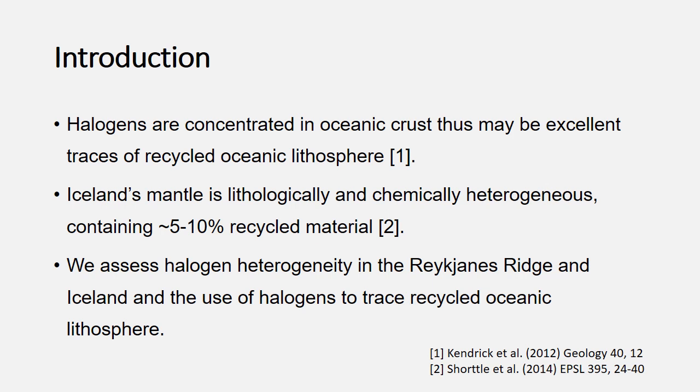We focus on Iceland because it is so lithologically and chemically heterogeneous. We know that it contains a recycled component that makes up about five to ten percent of the mantle, and our best estimate is that that material is a peridotite-pyroxenite hybrid. So throughout the presentation, if I refer to pyroxenite recycled material, it's a peridotite-pyroxenite hybrid in reality.